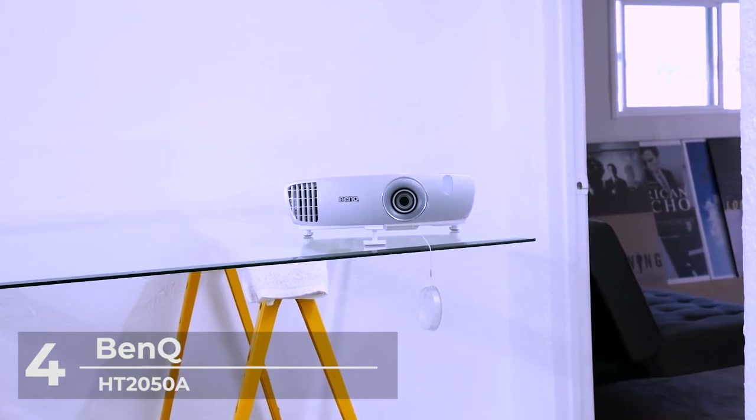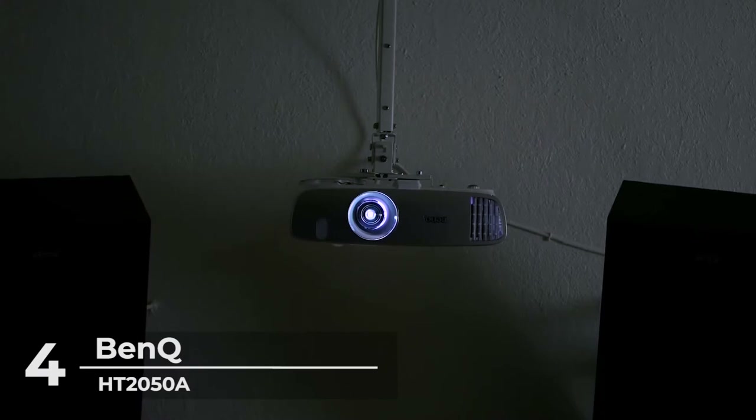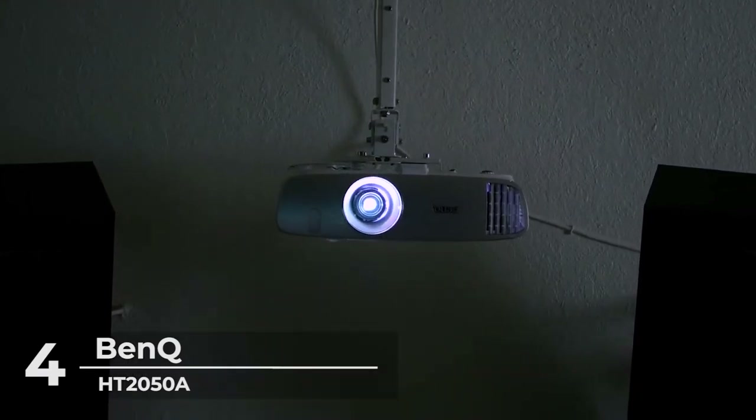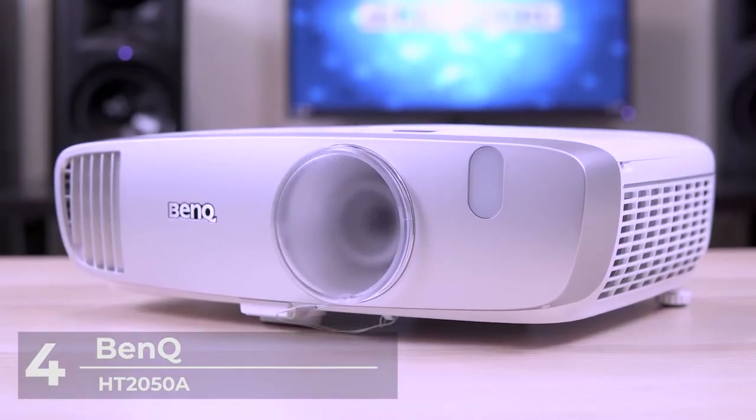Enjoy flexible connectivity as the BenQ Projector supports most media players, game consoles, PCs, Macs, and mobile devices with input options such as HDMI, USB, and more.